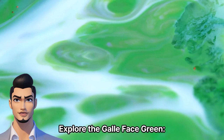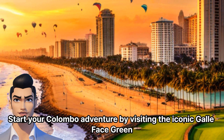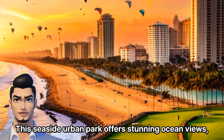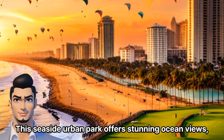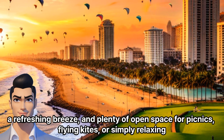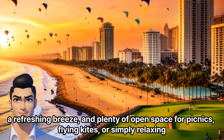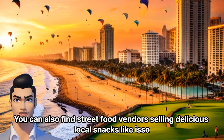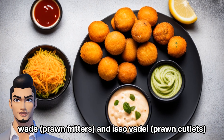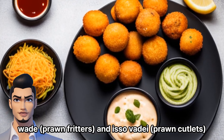Explore the Galle Face Green. Start your Colombo adventure by visiting the iconic Galle Face Green. This seaside urban park offers stunning ocean views, a refreshing breeze, and plenty of open space for picnics, flying kites, or simply relaxing. You can also find street food vendors selling delicious local snacks like Isso Wade Prawn Fritters and Isso Vade Prawn Cutlets.